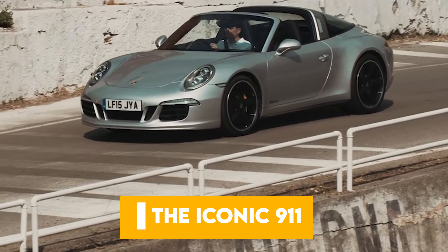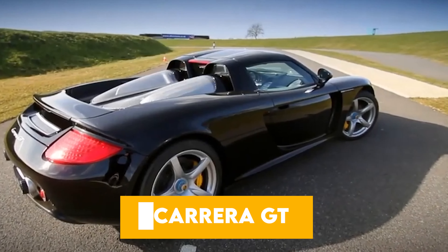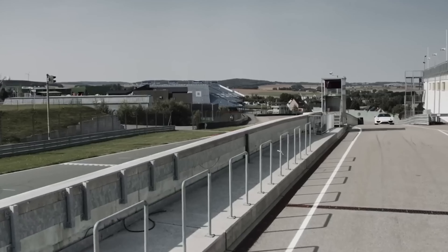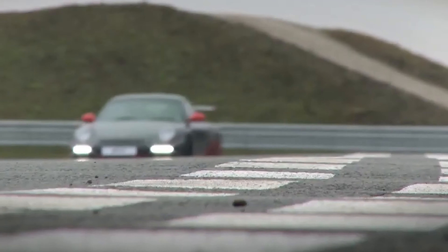The milestones are many: the 356, the iconic 911, the game-changing 959, the breathtaking Carrera GT, and of course the hybrid marvel that is the 918 Spyder. All of these models have pushed the boundaries of what a sports car can be.